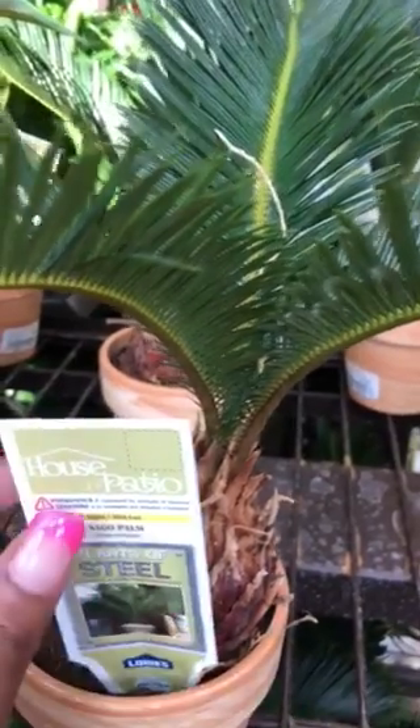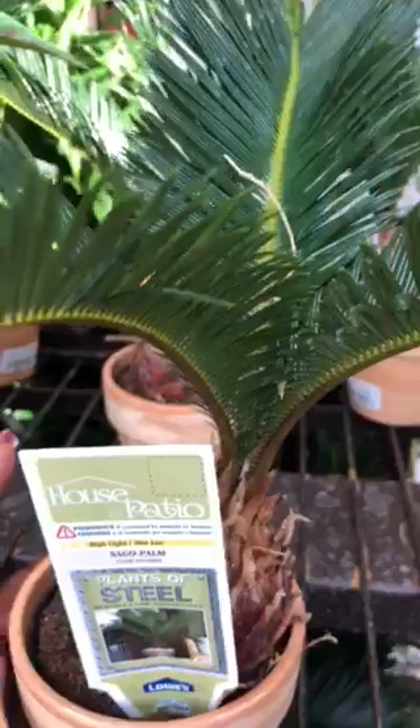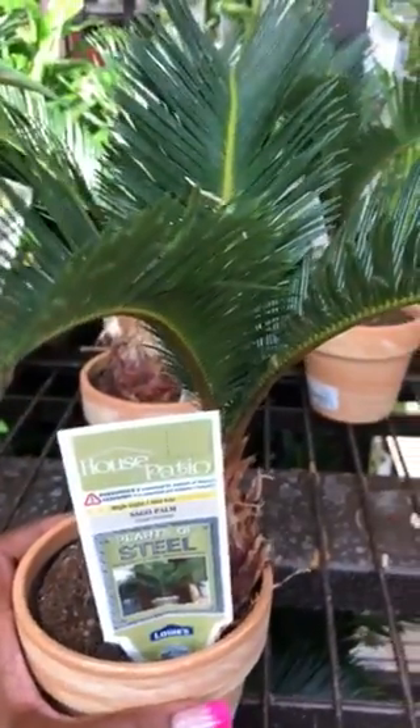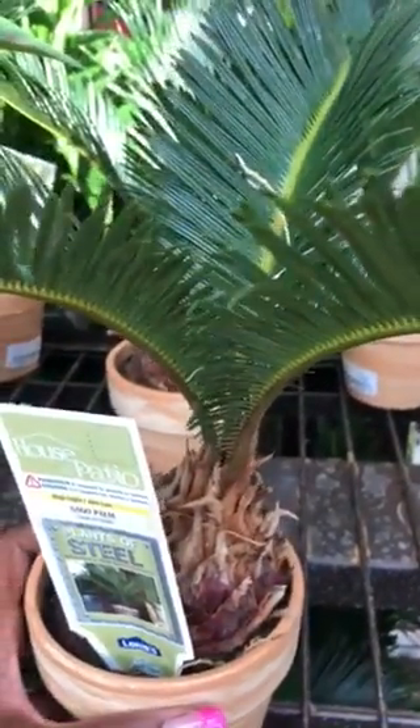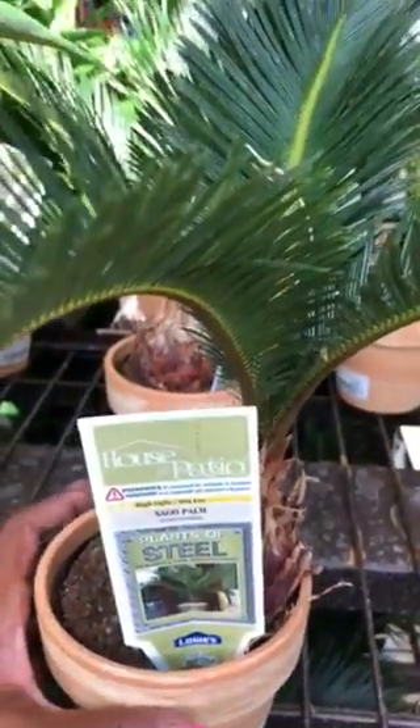However, there is a warning. These plants are poisonous if consumed by humans or animals. So if you've got a small one toddling around that's putting everything in their mouth, this might not be the plant for you. Or maybe a dog, a fur baby that's apt to chew on it.